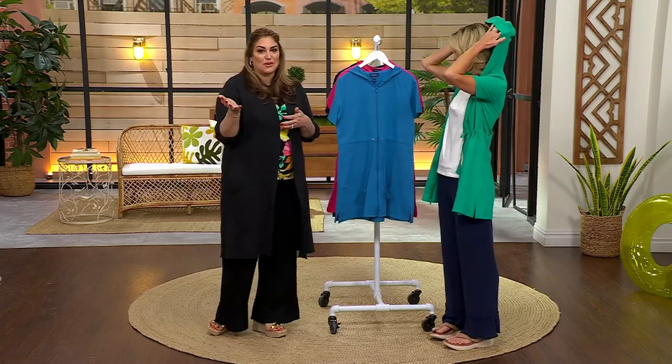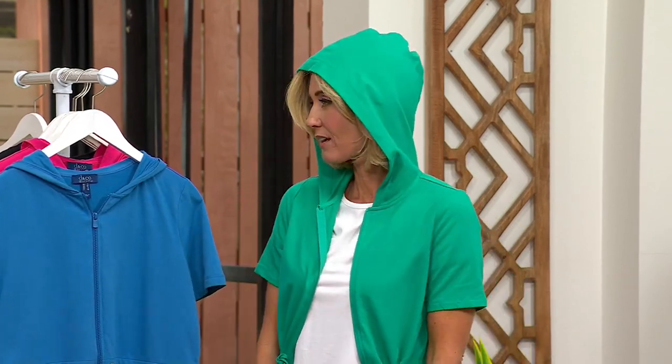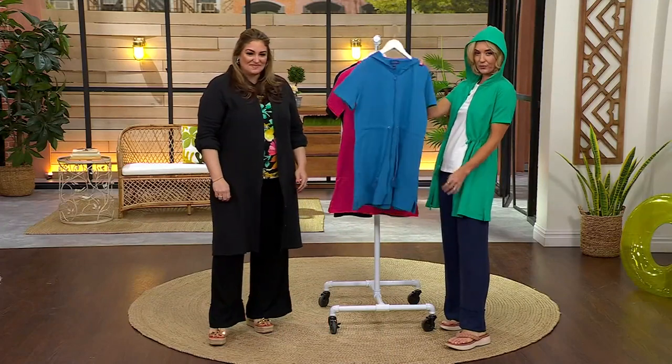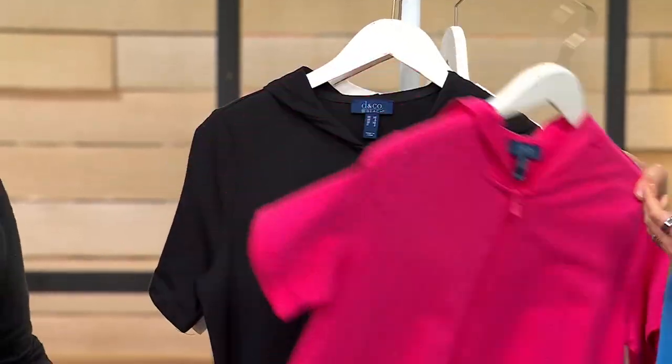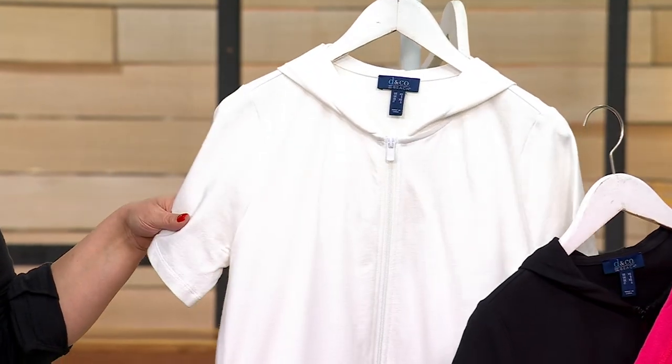I would wear this as a robe. When somebody's ringing my doorbell, I'm always a mess when the UPS man comes — I just throw this on, zip it up and you're covered. Look how cute you look with the hood on! I love this color — this is the spring jade. This one's the peacock blue. We're very limited in the pink flash. And then black and white. It's cotton spandex.